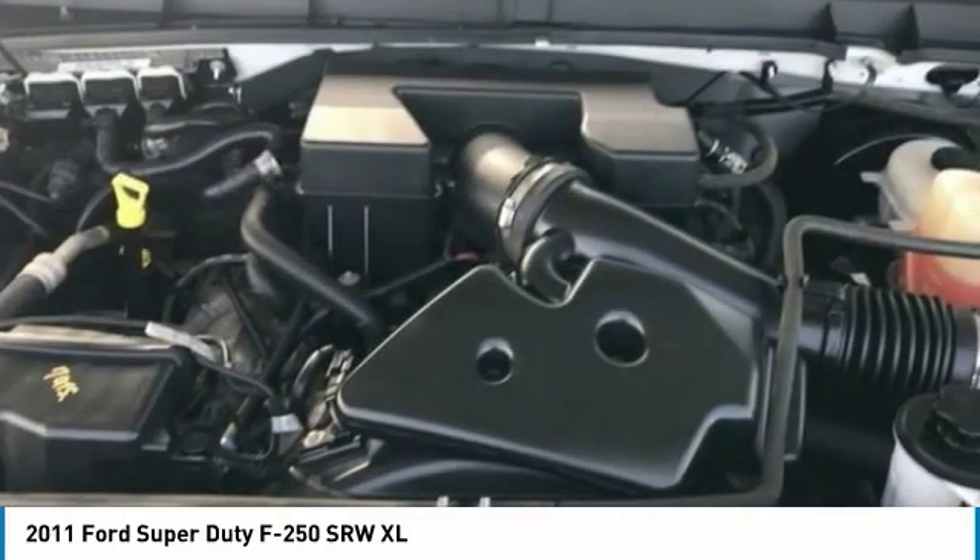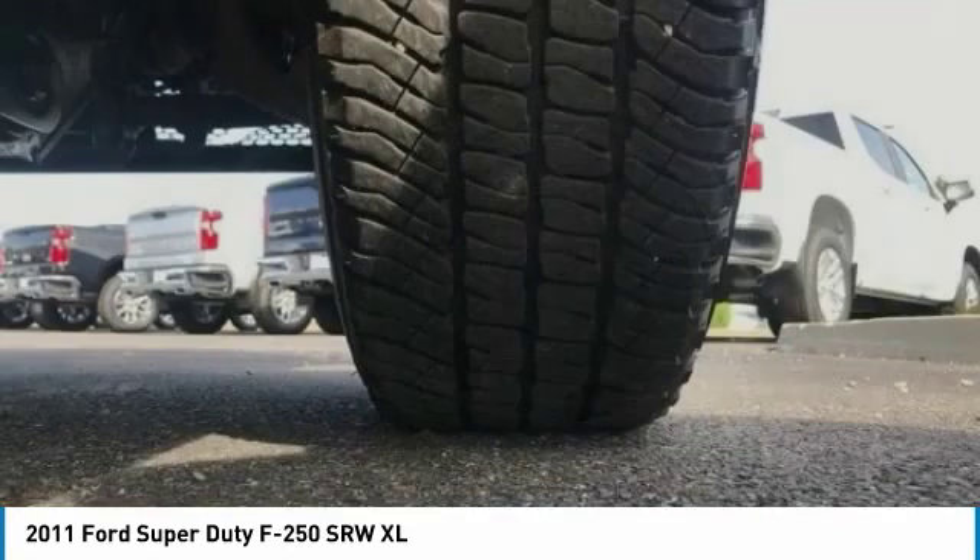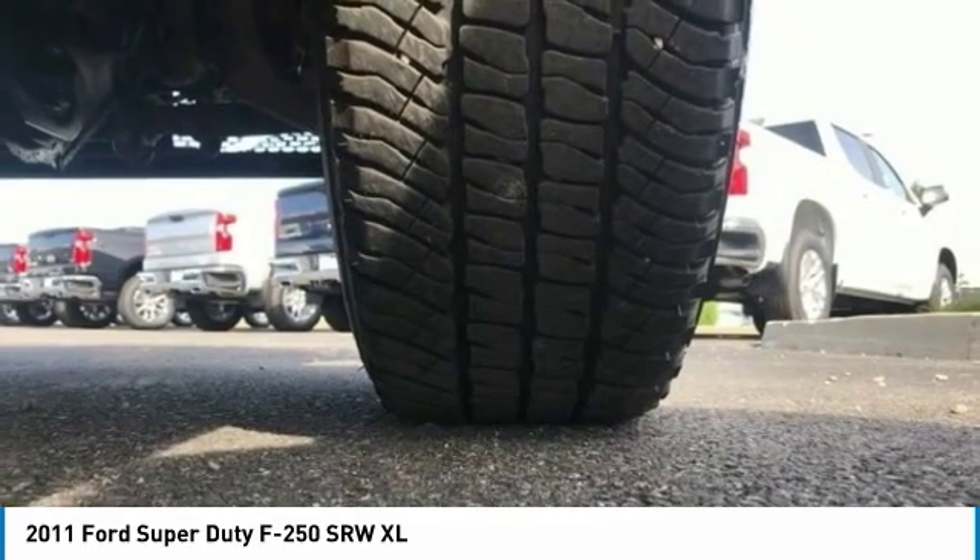Steel wheels, tire pressure monitor, tires, front all season. Drive away with a great deal on this vehicle. Call or stop in today.